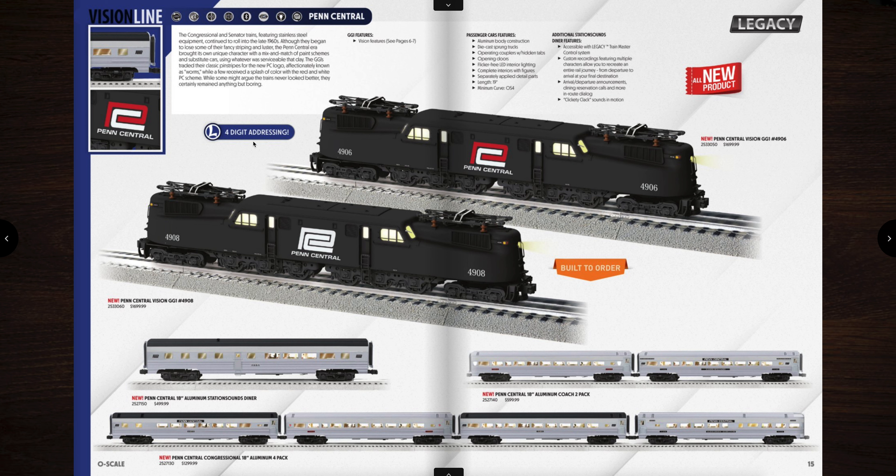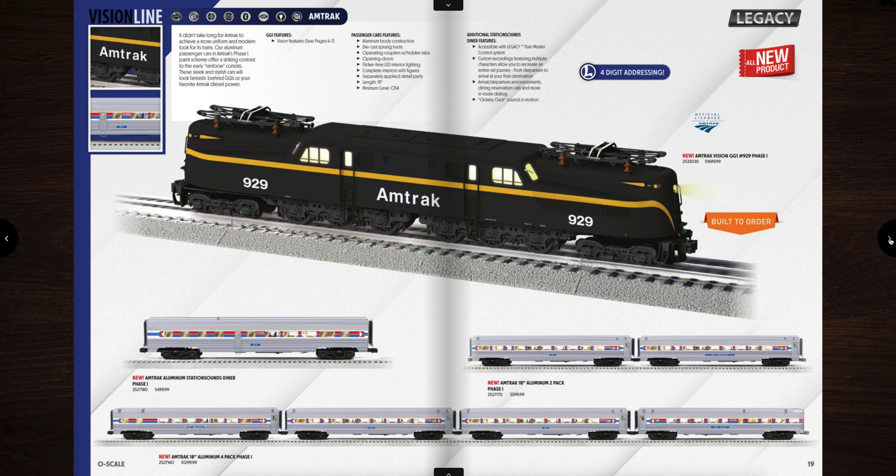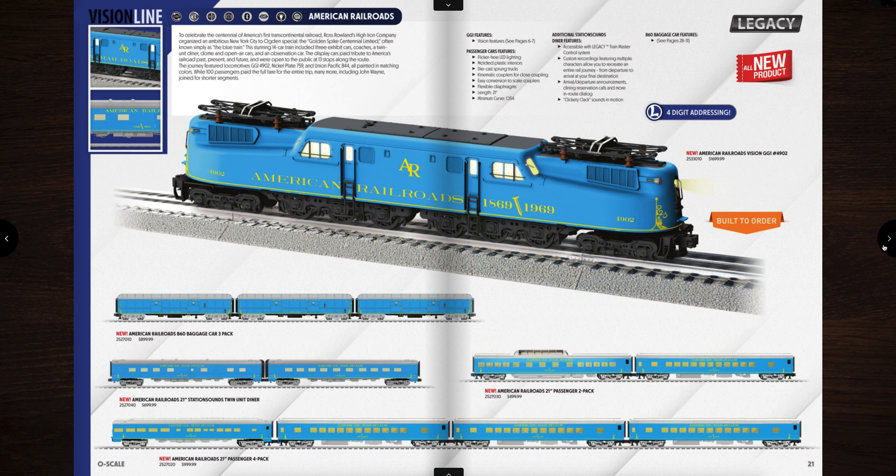Also, I forgot to mention, these do have four-digit addressing. And actually all of the new Lionel Legacy engines have four-digit addressing in this catalog — I noticed. So that's a really cool feature. Here is the United States Savings Bond GG1, and you can see there's a nice assorted pack of different variety of passenger cars. I kind of like the variety. And then here is another Amtrak GG1 with some Amtrak aluminum passenger cars as well. And then the American Railroads in that beautiful blue paint scheme and the blue matching passenger cars as well.